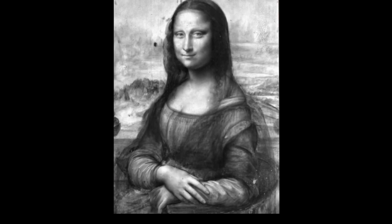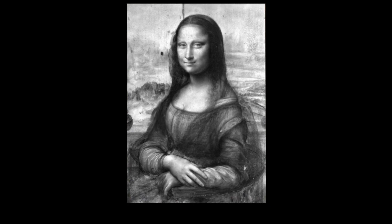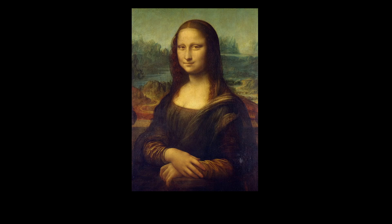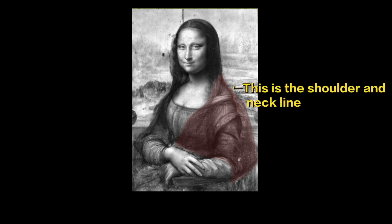First, the experts showed an infrared image of the painting, revealing details that have faded over time. For instance, while many of us picture the Mona Lisa as a fuller-figured woman, the infrared scan showed that she was actually draped in a thin, delicate veil over her shoulders rather than having the fuller appearance we often assume. This hidden detail shows a softer, more graceful image than we expect.